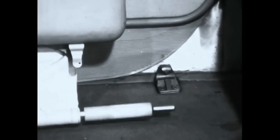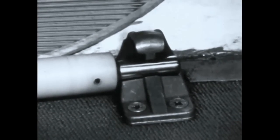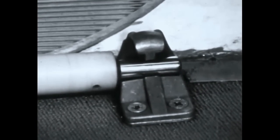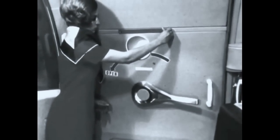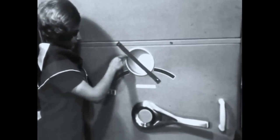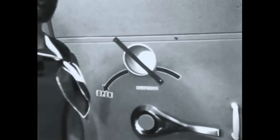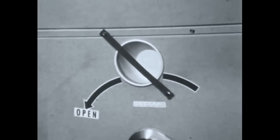Prior to taxi, the stewardess must remove the girt bar from its stowed position in the retainer hooks on the compartment cover, and place it in the floor bracket where it locks in the ready position for immediate emergency use. The stewardess then positions a red strap across the door window, snapping it into position.